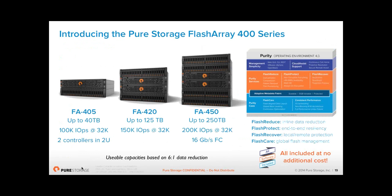Our product range has three arrays: the FA-405, FA-420, and FA-450 — small, medium, large. They all do exactly the same thing. The only difference between them is the amount of capacity each array can support and the upper level of their IOPS performance. Apart from that, it's identical software, and as mentioned, all software is included free.